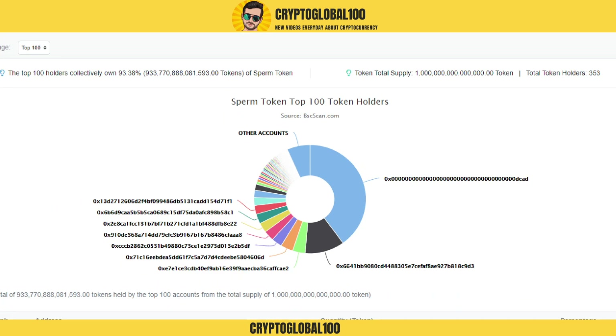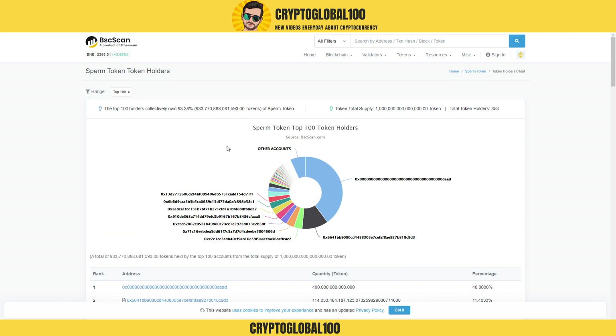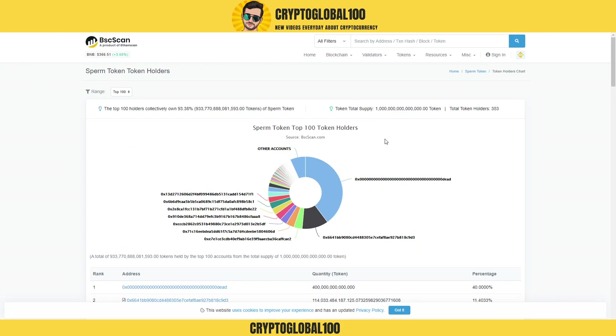Now I'll show the top 100 token holders. You can see this is the burned quantity — approximately 40 percent has been burned. Going further, this is the liquidity and other accounts. These are the top holders, and the total supply — just count it — is one thousand trillion.